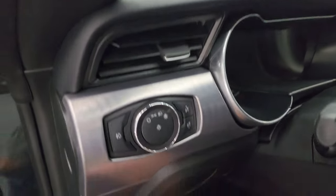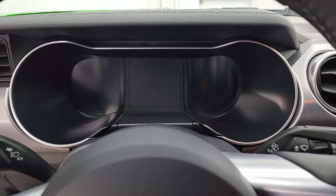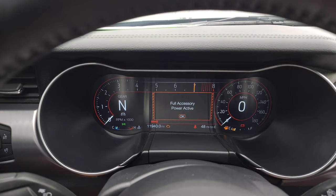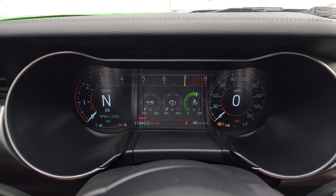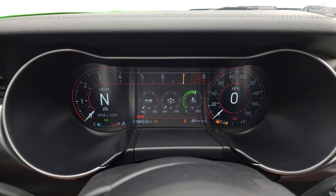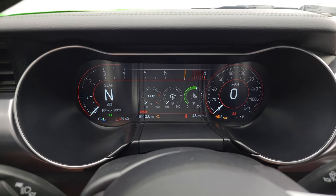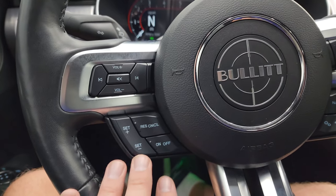Hop inside and check out the miles, the radio, and everything this car has to offer on the interior. You get the nice big 12-inch digital instrument cluster. This car only has 11,940 miles on it. Digital speedometer, your gear indicator, and your tach on there — really cool. Leather wrap steering wheel, and you get the special Bullitt steering wheel on there.